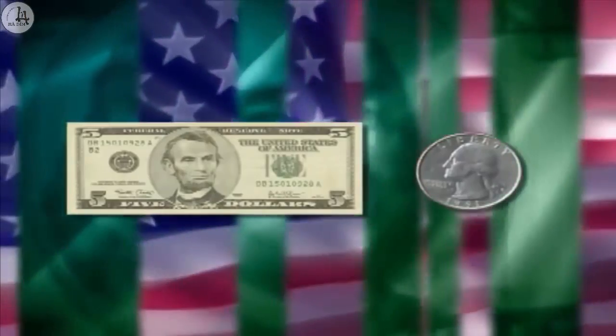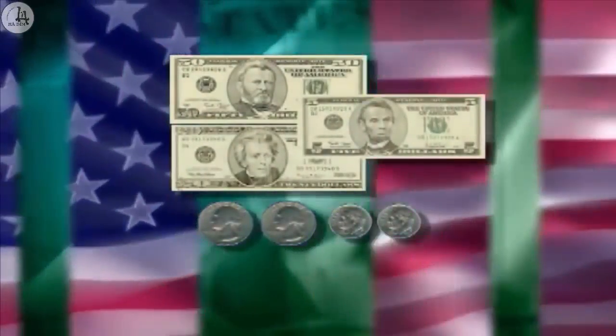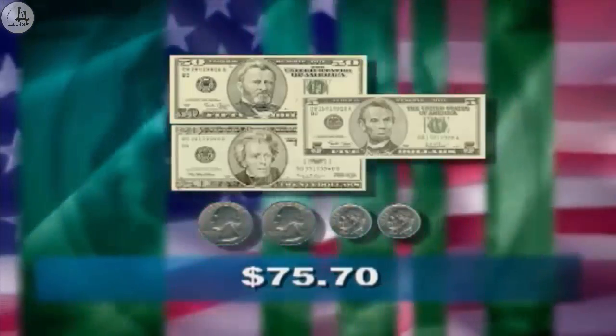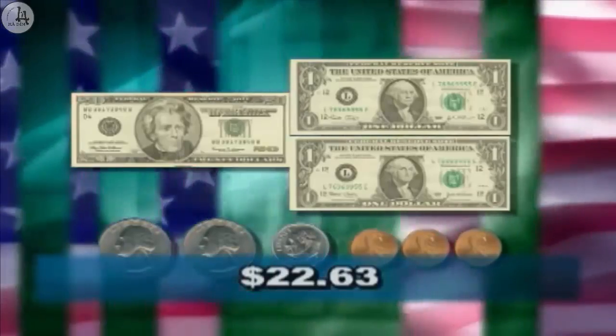Now I want you to practice. Look at the money and tell me how much it is. Ready? How much is this? It's five dollars and twenty-five cents. Good. How much is this? Seventy-five dollars and seventy cents. How much is this? It's twenty-two dollars and sixty-three cents. Good work, everybody. You're learning a lot about money.